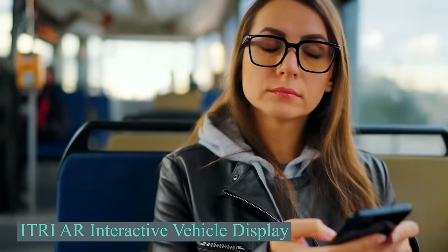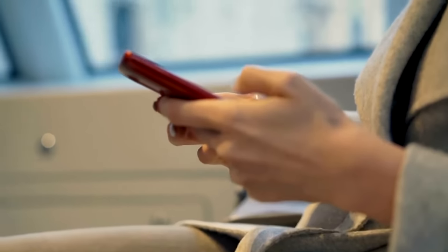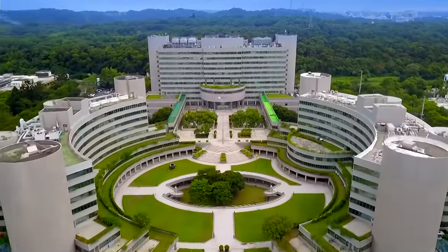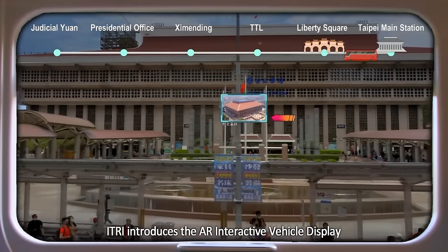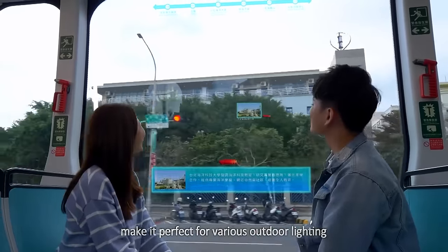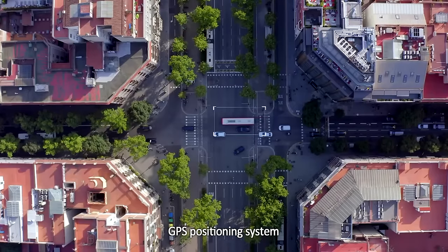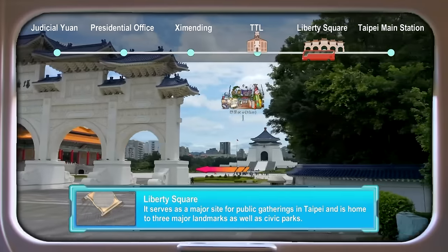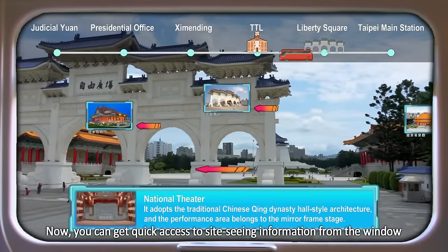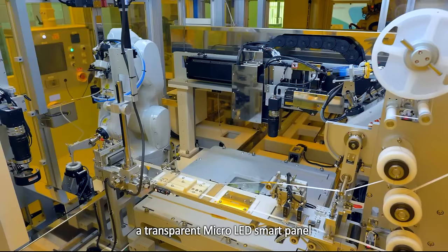Feeling bored during your commute? Already checked off your playlist, scrolled through social media, and mastered every level of Angry Birds? Here's a suggestion from the team at ITRI — try gazing out the window. Their smart window, equipped with GPS and cameras, tracks your gaze and presents interesting information on the glass, such as historical facts, while the design ensures the information doesn't obstruct your view. The AR Interactive Vehicle Display, launching soon at CES, was created by Taiwan's Industrial Technology Research Institute.